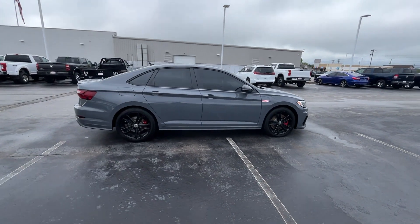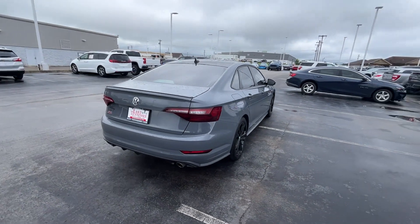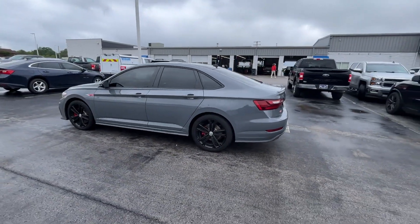2021 Volkswagen Jetta GLI. This sedan combines safety and comfort with style and performance. Find what you are looking for and more with these extra features.